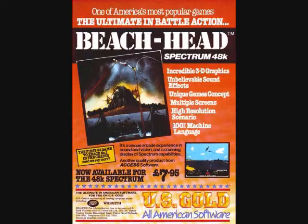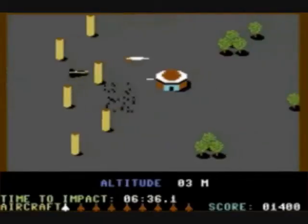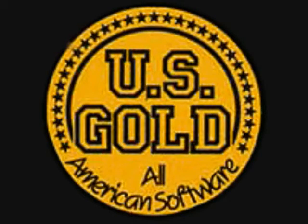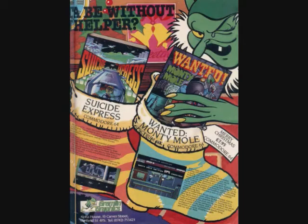US Gold would go on to huge success, bringing the UK such American classics as Impossible Mission, Raid Over Moscow, and California Games — delights that we could have missed out on were it not for a maths teacher in Walsall. US Gold wasn't just about US talent either; they would be instrumental in cultivating UK talent, being one of the first companies to work with Probe, and helping our next publisher find its feet by financing their next game.